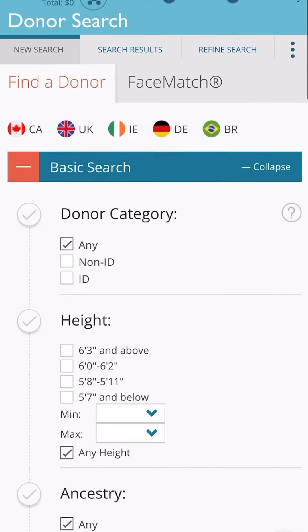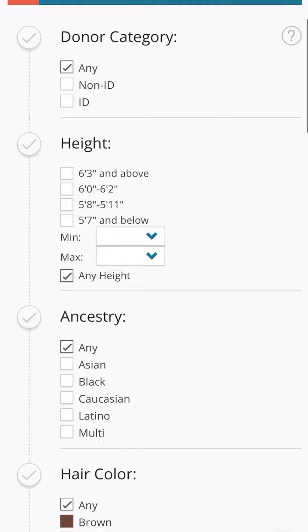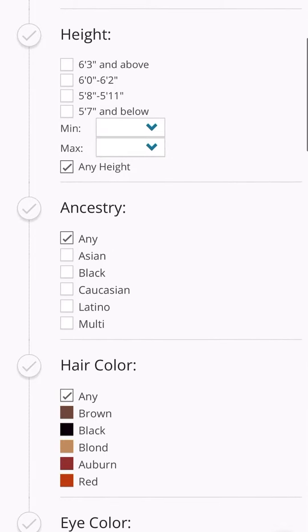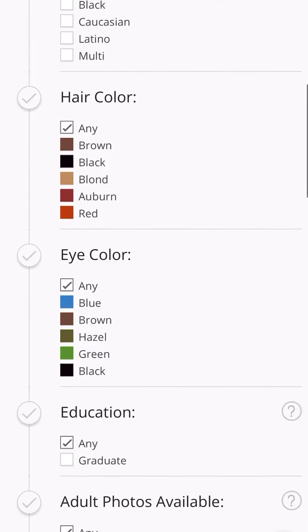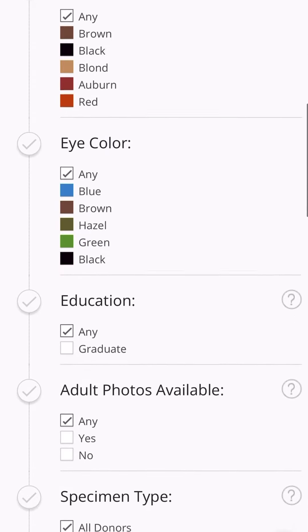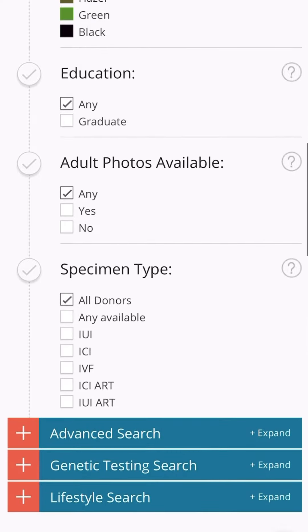When you go there to search for a donor, you can look at whether they're an ID donor or not, and you can find out what that means by clicking the question mark next to it. You can pick a specific height, ancestry, hair color, eye color, whether they have any education, if they have adult photos available, and the type of vial you're wanting.